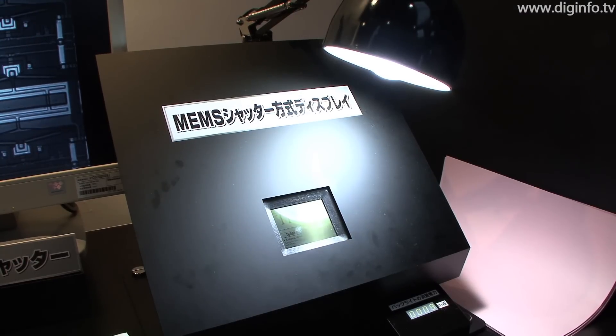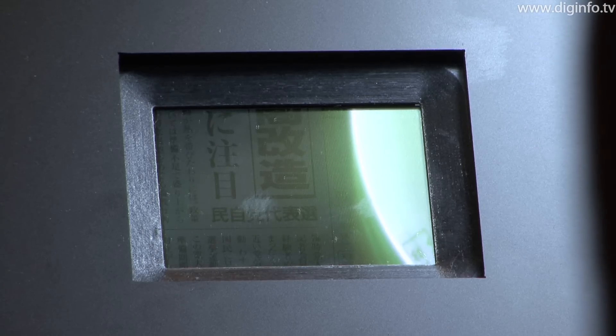When reading a newspaper or other document that doesn't require color, ambient light is reflected inside the display to show monochrome content without using the backlight. In this case, the display's power consumption is on a par with ePaper.